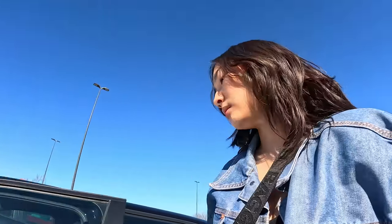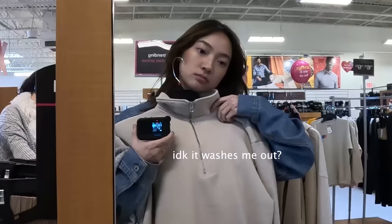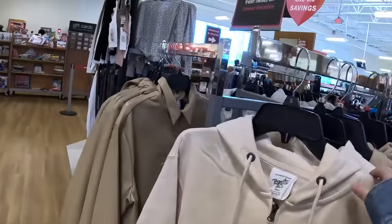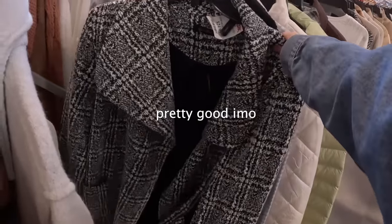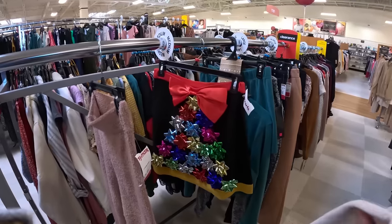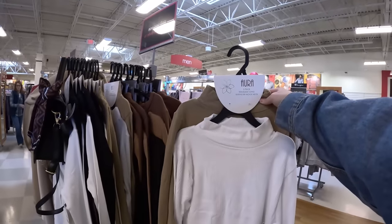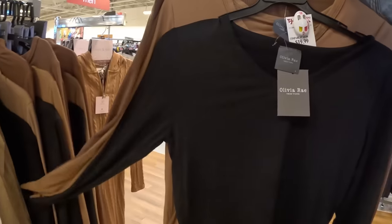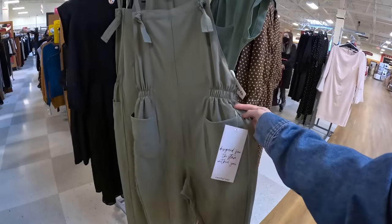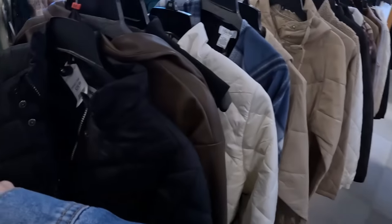Now I think I want to hit TJ Maxx, which is literally right across the street. Why did I park so far away? I love the aesthetic that TJ Maxx has. This entire jacket for $25 — it would have been $60 at Target. Oh, it's only $10! They have so many cute two pieces for $25. You can get two turtlenecks, different colors. Oh my god, this is a three pack for $20. I'm gonna grab some cute stuff, see what kind of outfits I can make.